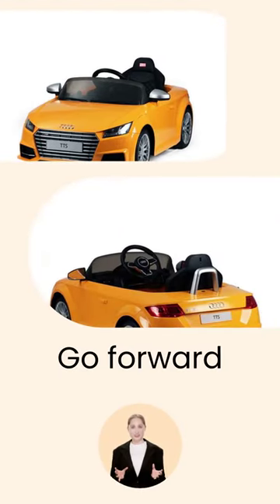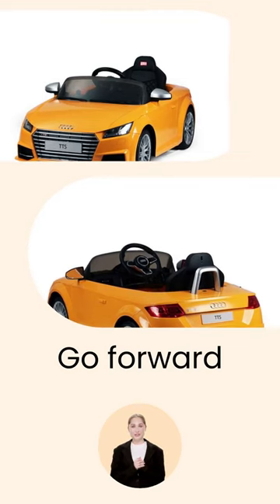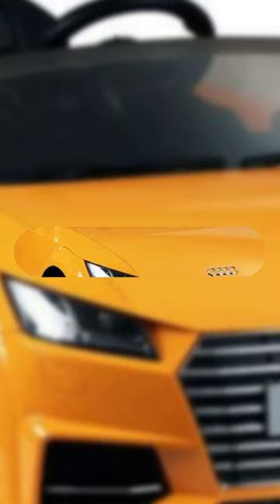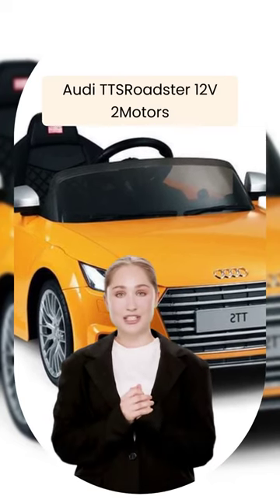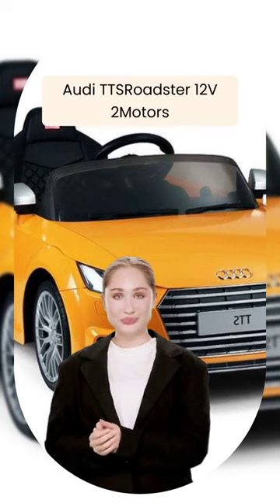Plus, it can go forward, reverse, turn left or right, and has a stop button. Safety first. So if you're looking for some serious fun without breaking the bank, check out the Audi TTS Roadster 12V 2 motors.